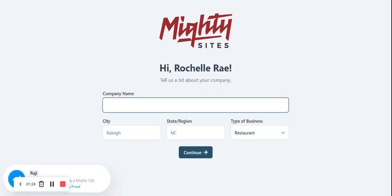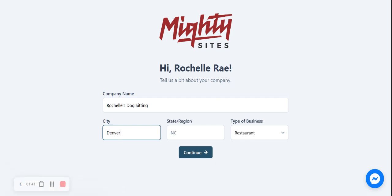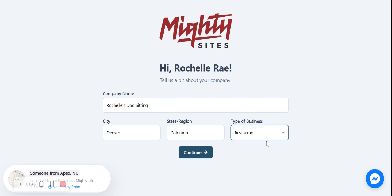Maltisites is going to ask me a few basic details about my dog sitting service and it's literally going to work its magic, do all the hard work and generate a one-page website for me. I'm going to go ahead and put in my company name, then my city and my state or region. It doesn't matter where in the world you're located, you can use the Maltisites service. I'm then going to change the type of business from restaurant to service and click on continue — and now Maltisites is creating a website for me.